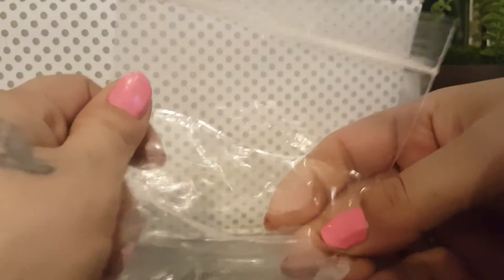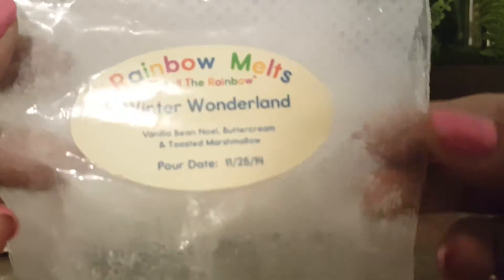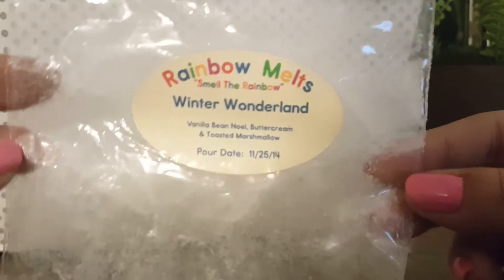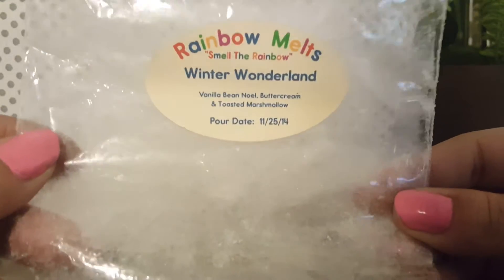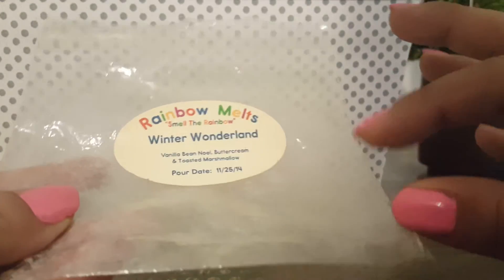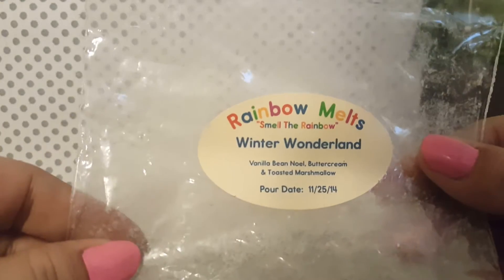This was a sample I got from Super Tarts in Invisible Woman, and it was really good — this one threw really well. Winter Wonderland from Rainbow Melts, and this is actually from 2014. Vanilla Bean Noel, Buttercream, and Toasted Marshmallow — it was really just pretty. I really got the Vanilla Bean Noel and the Buttercream. I did this in my 24-watt hot plate in my living room as well. It did beautifully. There were a bunch of little thumb tarts. It was fantastic and it threw really good for being old.